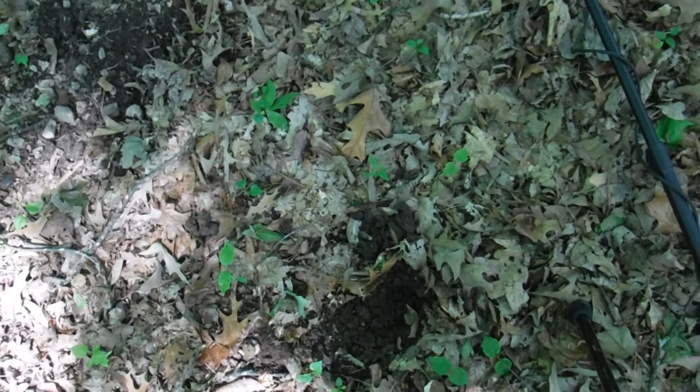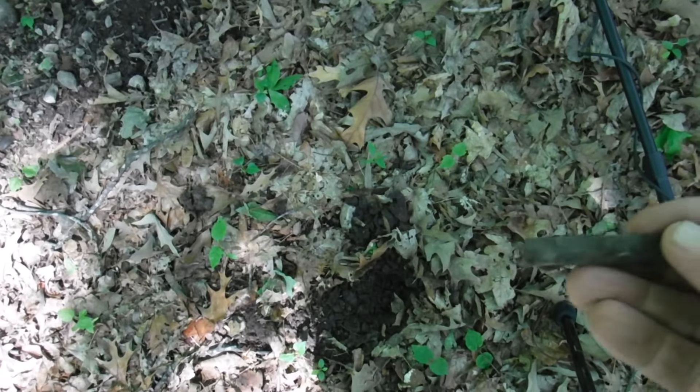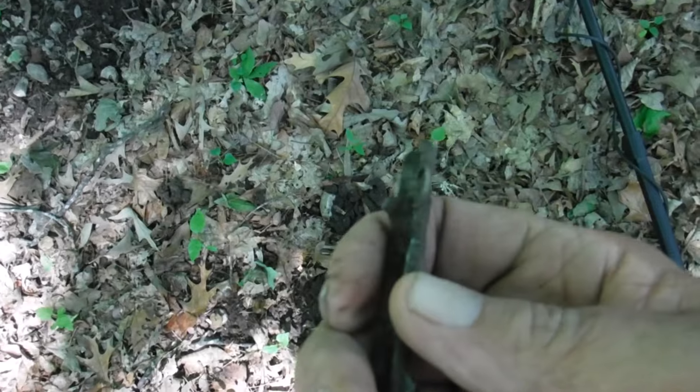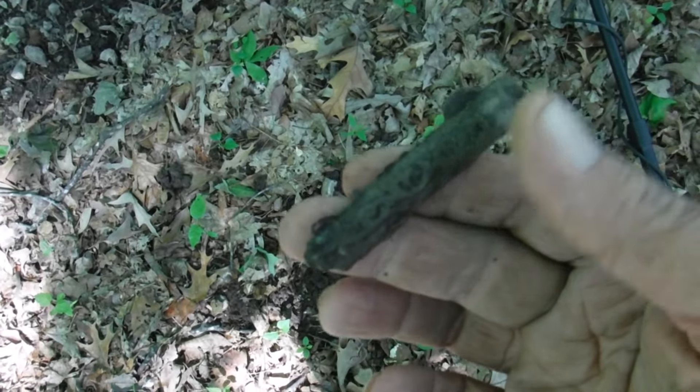This day just keeps getting better, people. Right after I find that Ford school bus, I find the other half of the barrel of that cap gun I've been digging up — the one with the blade on it, with the front sight. Sweet. This day just keeps getting better. On to the next one.